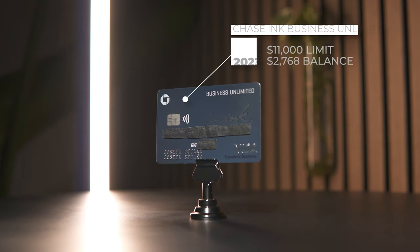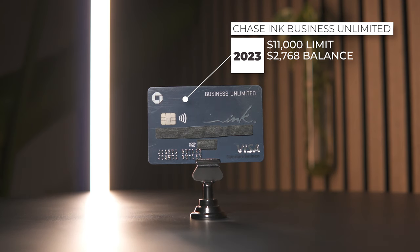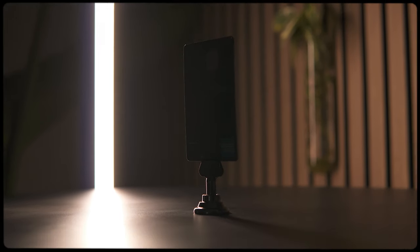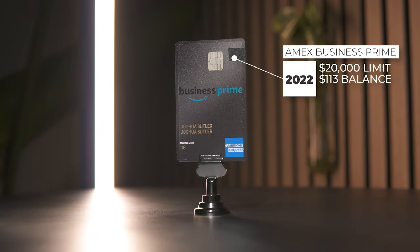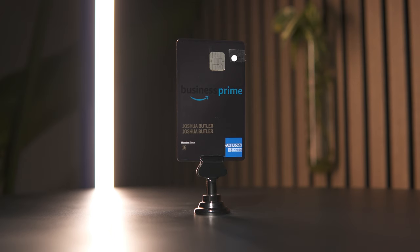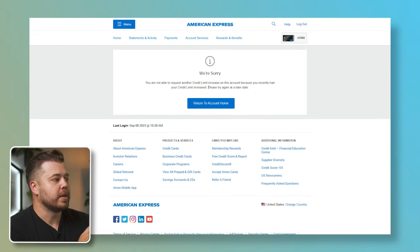Card number 19 is my Chase Ink Business Unlimited, just opened in May 2023. Chase started me off with an $11,000 limit, and this card has a current statement balance of $2,767.55. I'm not going to request a credit line increase for this card because I've only had it open for a few months — ideally I'd want at least six months before requesting. Card number 20 is the Amex Amazon Business Prime card, opened November 2022, with a starting limit of $20,000 and a current balance of $113.13. When I navigate to Request Credit Limit Increase, Amex says I'm not able to request another credit limit increase because I recently had my credit limit increased — likely basing that off the Blue Business Plus.